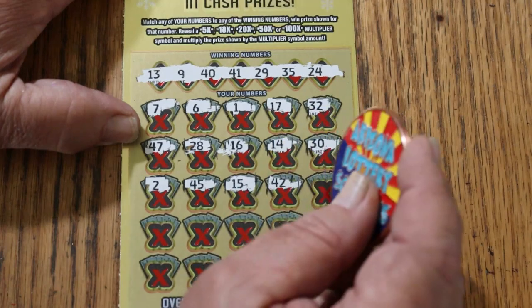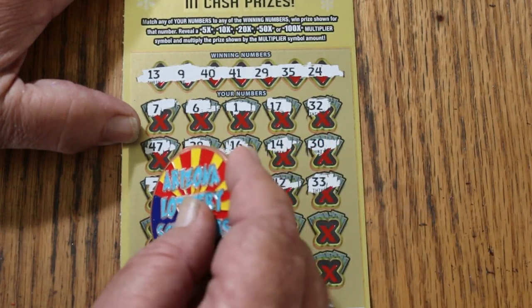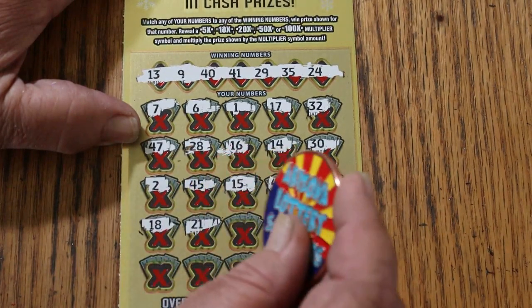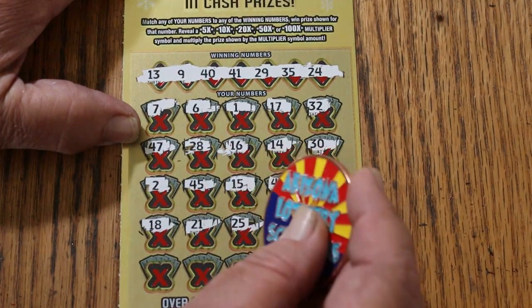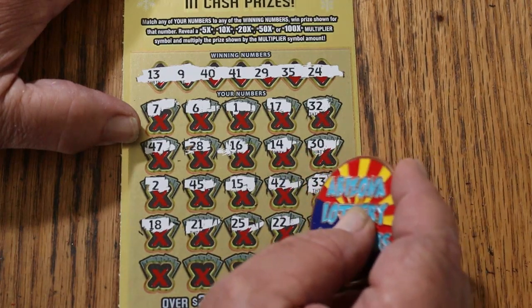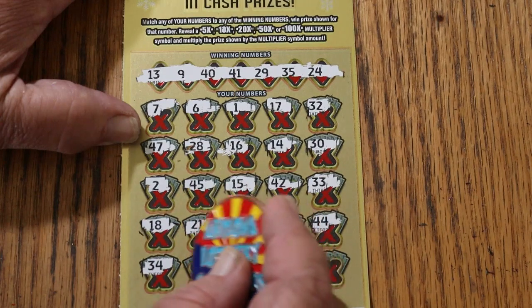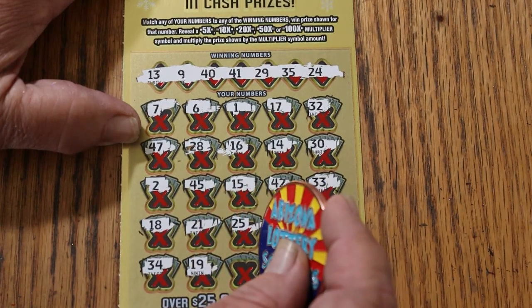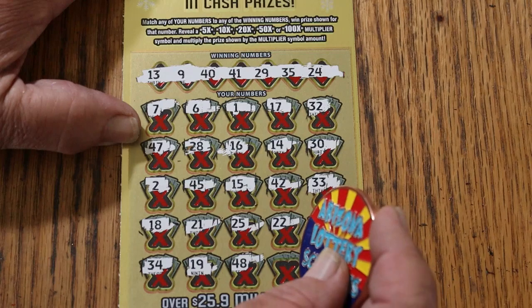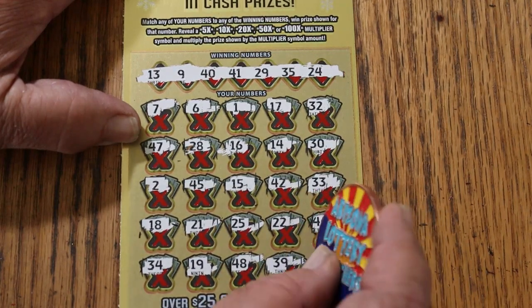Not helping. 41, 42, 33, 18, 21, 25, 22, 44 club, 34, 19, 48, 39, 11 in the corner.